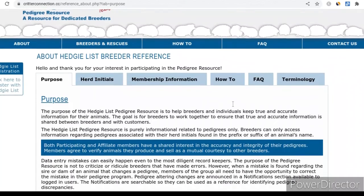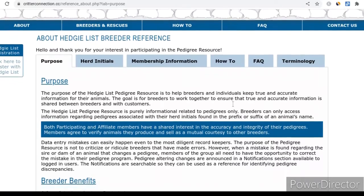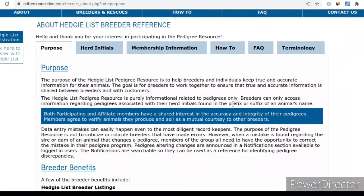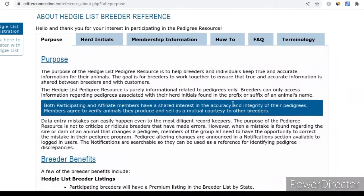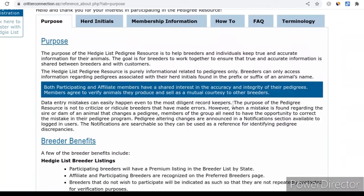Whenever I started breeding, I had these five generation pedigrees and I was using Kintrax. I made friends with another wonderful breeder and they told me that they were using HedgyList and they were more accurately calculating their COIs.